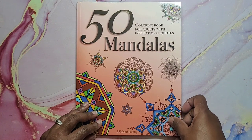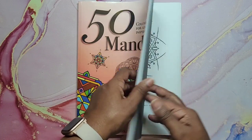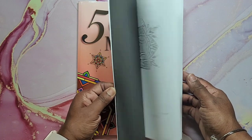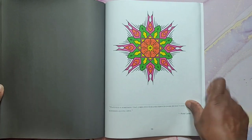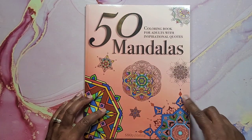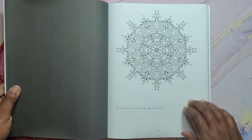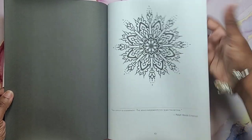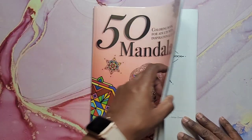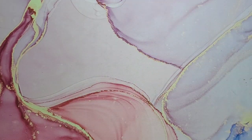Then we have 50 Mandalas — 50 Mandalas Coloring Book for Adults with Inspirational Quotes by 5310 Publishing. I did one — that one there. They sent me this book to do a review, so that is up on my channel if you want to take a look. Some of them are pretty simple and some are a little bit more difficult, but for the most part you could finish one easily in less than an hour.